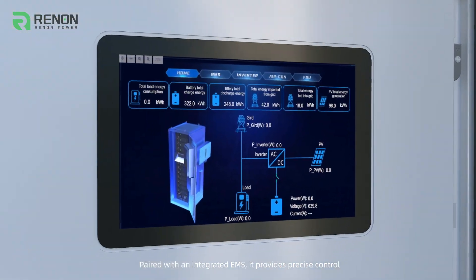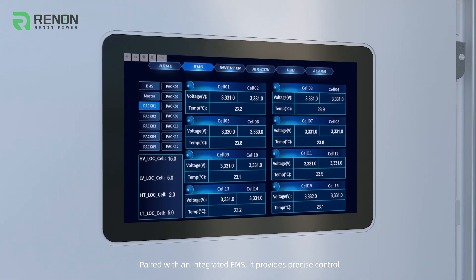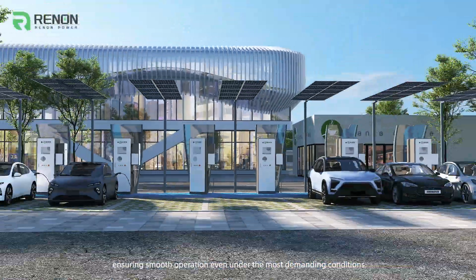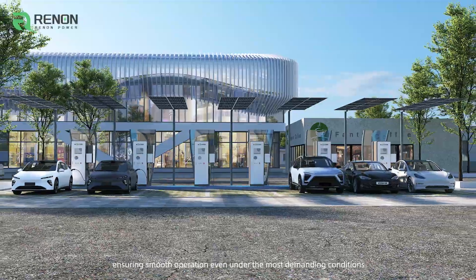Paired with an integrated EMS, it provides precise control, real-time monitoring, and intelligent alerts, ensuring smooth operation even under the most demanding conditions.